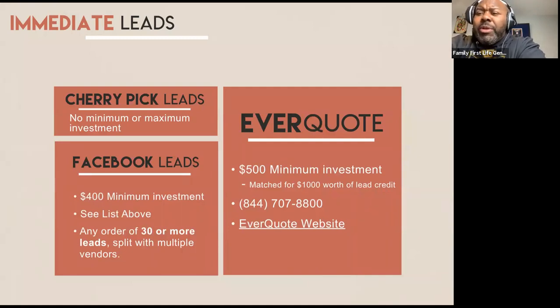EverQuote is another lead provider we've worked with for quite a while. There's a $500 minimum investment, and they will match that — so if you put $500 in, EverQuote will give you another $500 because they're a trusted partner of FFL. We do have a liaison as a contact if you decide to go down that path. Their site is simply EverQuote.com.